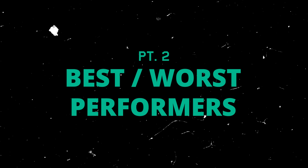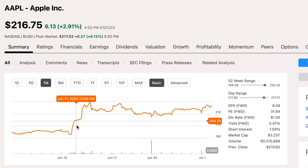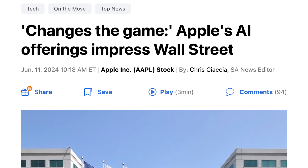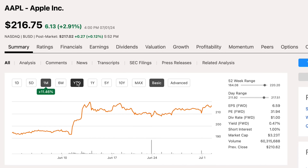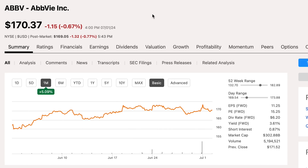Jumping over to my best and worst performing stocks for the month — it's not even close. Apple was by far my best performer, with a near 11.5% gain just in the last 30 days, which is crazy. They really popped on June 10th after their annual Worldwide Developers Conference, where they announced some pretty significant AI implementations, which was definitely well-received by investors. That leaves Apple with a year-to-date performance of 12.6%, and they are right there at the top of their 52-week range. My second best performing stock was AbbVie, who saw a climb of about 5.1% in the last month.